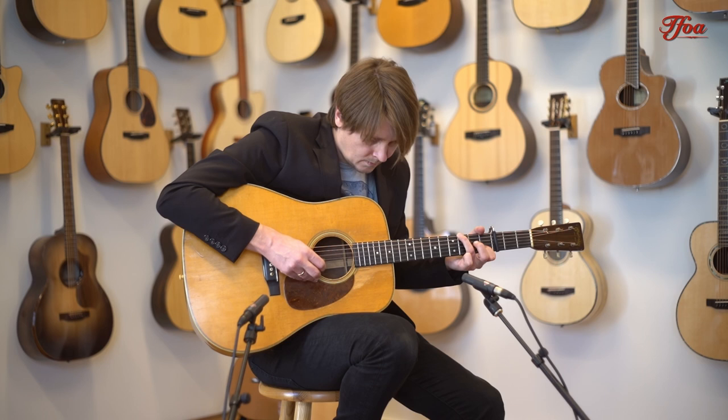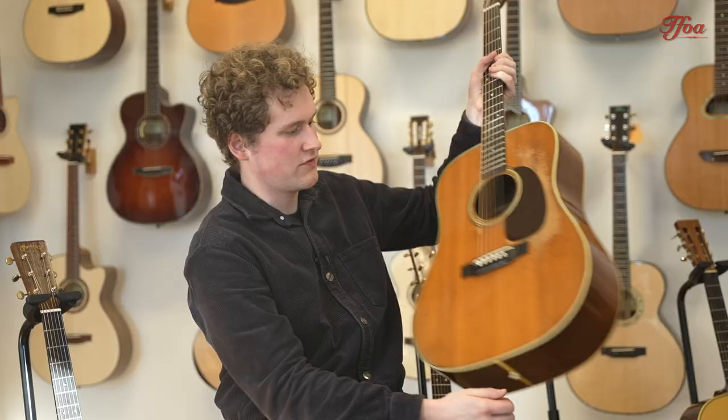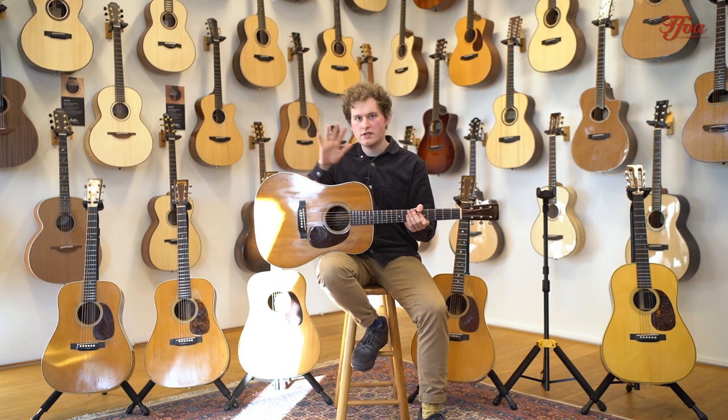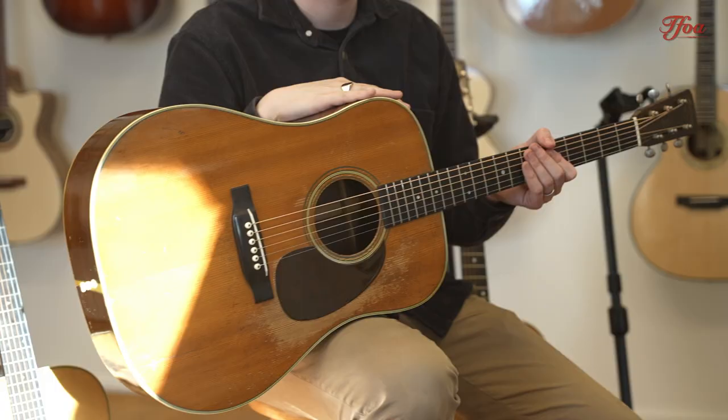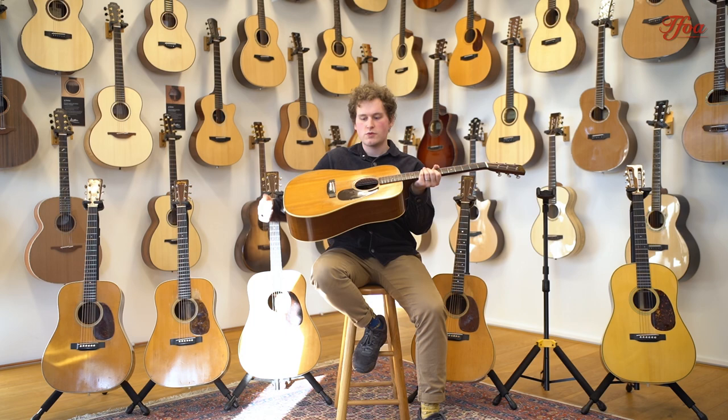For our last stop, we've left the Second World War behind us and we're in 1947. Compared to the other four, this 1947 D28 has the most changes to its specifications. It doesn't have an Adirondack top — it has a Sitka spruce top — though it still has the Brazilian rosewood back and sides.